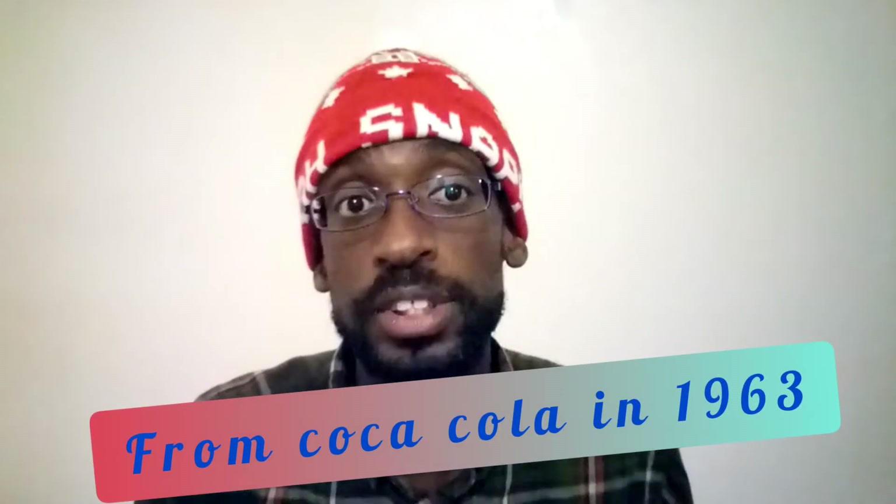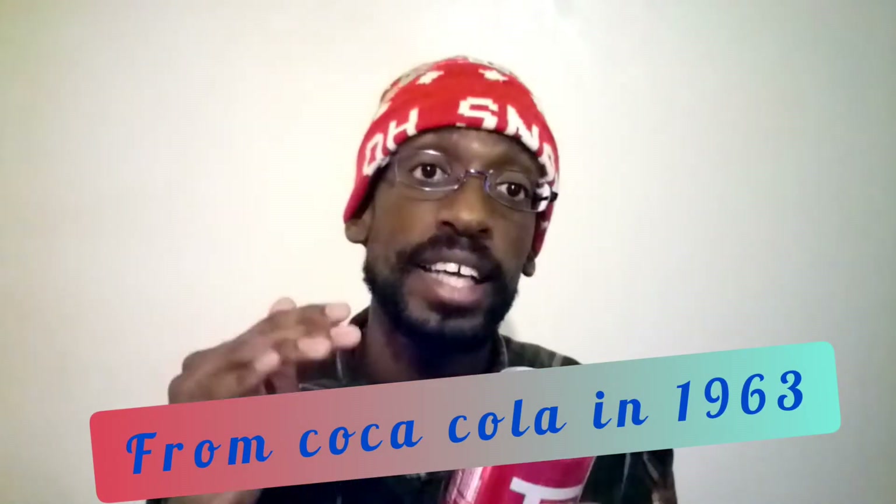Hey everybody, it's your boy JB Proactive. For those that don't know me, right now I'm about to do a New Year's food review. It's a drink, a beverage — let y'all guess what it is. It's Tab, yes, by the Coca-Cola Company. This drink was invented in 1963.